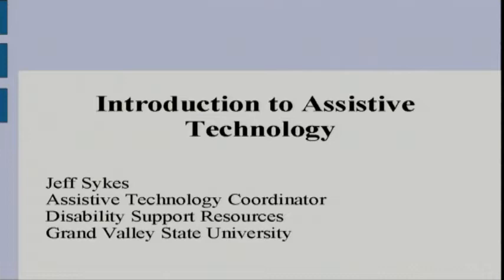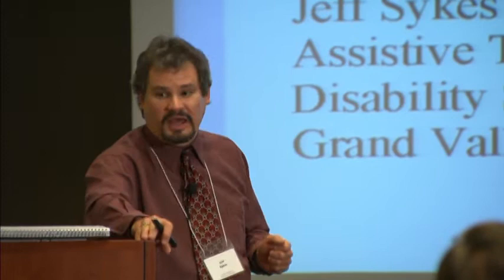I work with the Disability Support Resources Office, and my role is Assistive Technology Coordinator. I noticed I left my contact information off that slide. My email address is sykesje at gvsu.edu, and the telephone number is 616-331-2490.